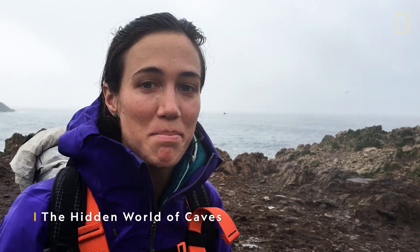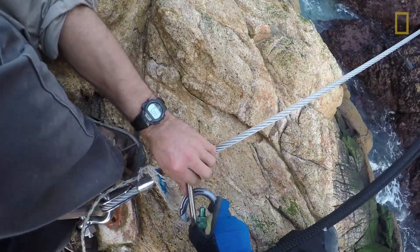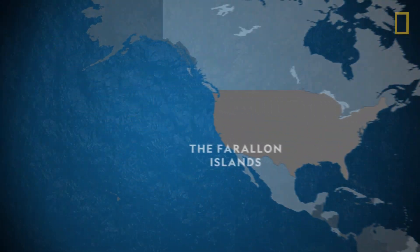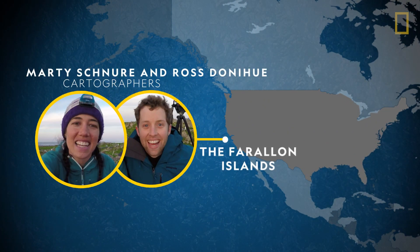We are approaching West End, which is the main top island next to Southeast Farallon. We're going to zipline across the Jordan Channel to get there. Ross Donahue and Marty Schnoor are on the remote Farallon Islands, less than 30 miles off the coast of San Francisco.